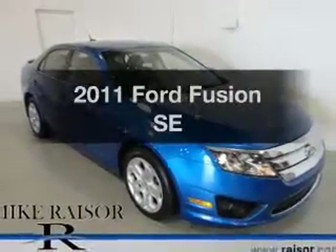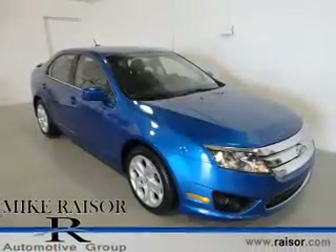Presenting the 2011 Ford Fusion. This is the set of wheels you've been looking for.